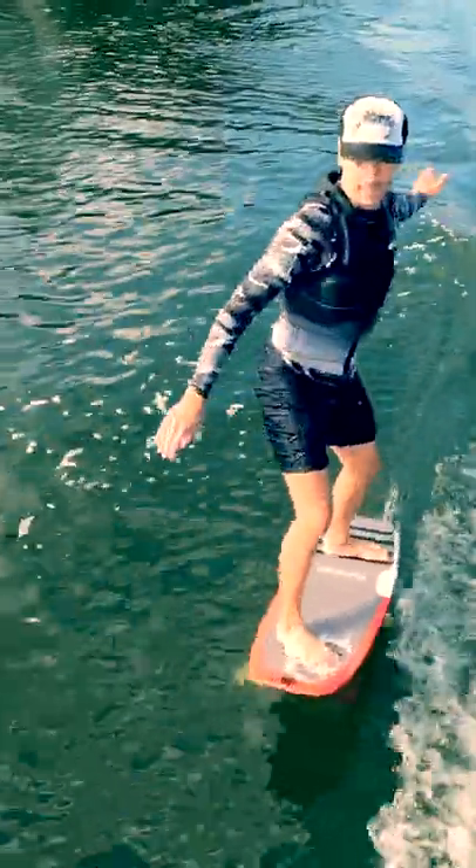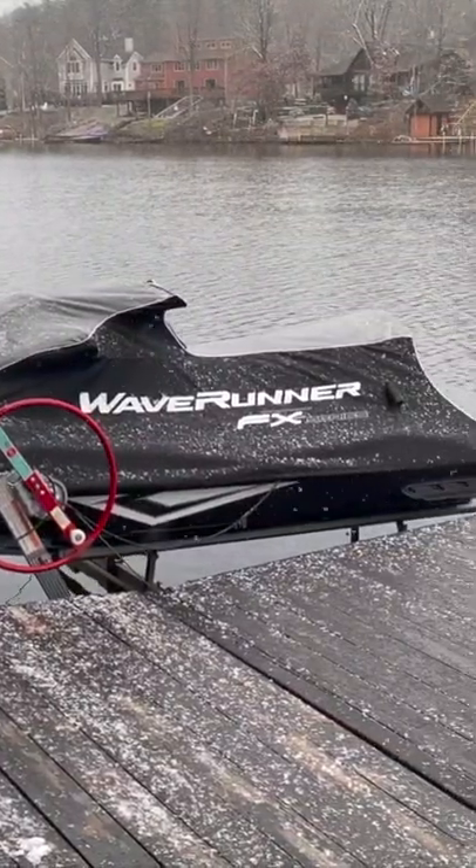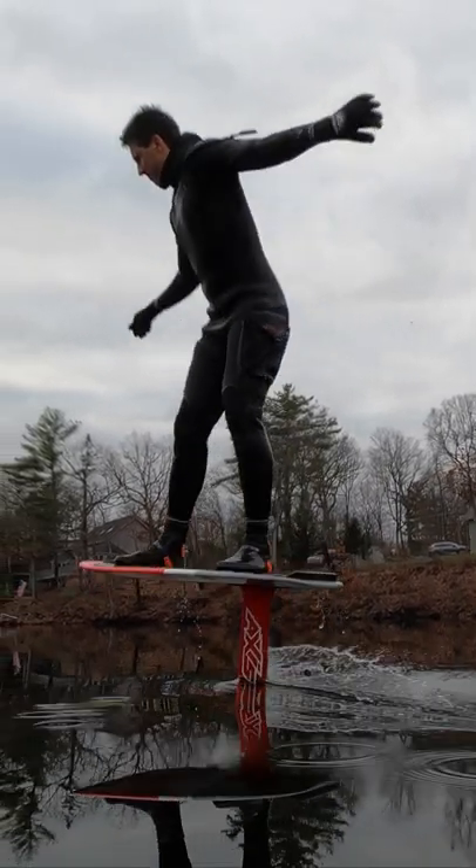So far I've clocked 85 hours on it this season. It was the first vessel on the lake in March and will be the last one on the lake this season. It's below freezing today and every boat has been winterized and put away for the season, but I'm still out there having a blast on my hydrofoil.